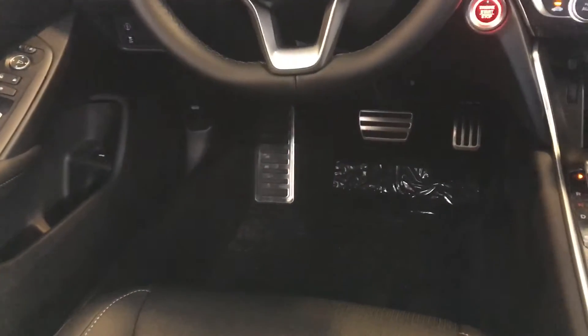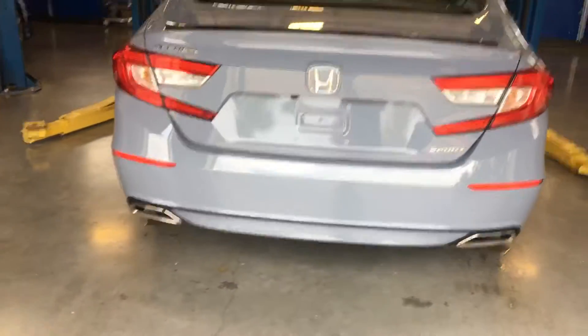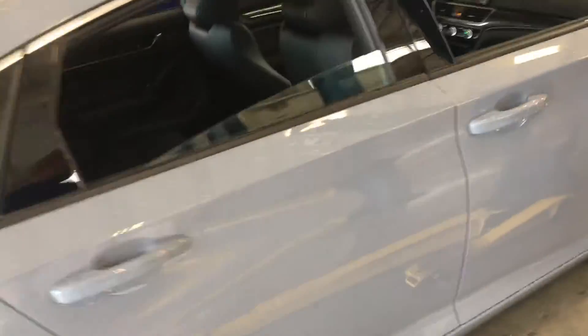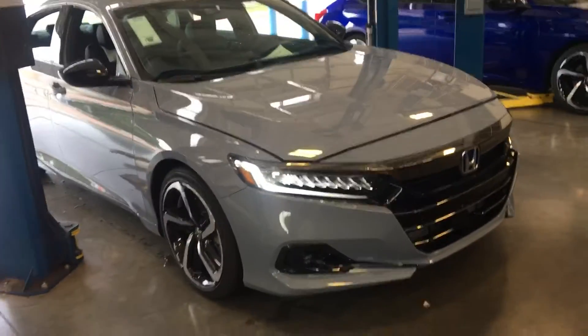Kind of got the sporty pedals down there, and yeah, so this is the Accord Sport in the 1.5 in Sonic Grey. It's a nice looking car, and here's the back end over here. Just a quick video for you — definitely one of the popular colors at the moment. It looks good. I just wanted to send you a quick video clip, so I'll talk to you soon.